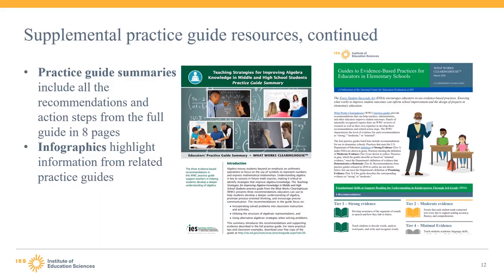Finally, the WWC has created several one- or two-page infographics that summarize information from the practice guides. The infographics aim to quickly provide educators with key information on topics of particular interest. These can cover multiple practice guides, which differs from the tips and practice guide summaries that typically focus on one guide. For instance, the WWC recently released two infographics on how to use the evidence-based practices in practice guides to meet the Every Student Succeeds Act evidence tiers.